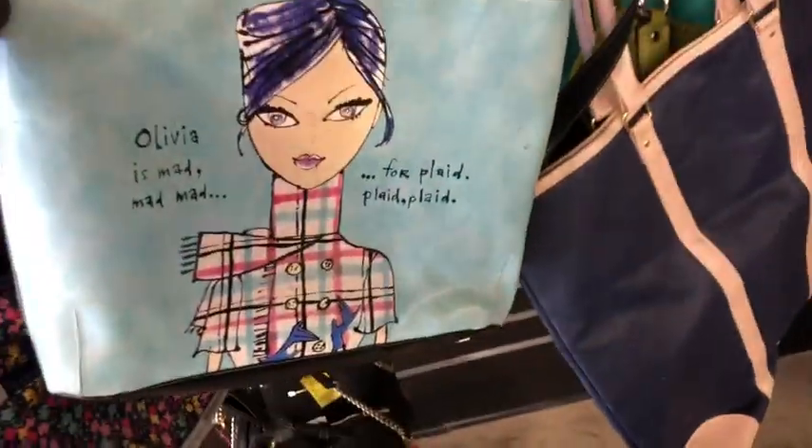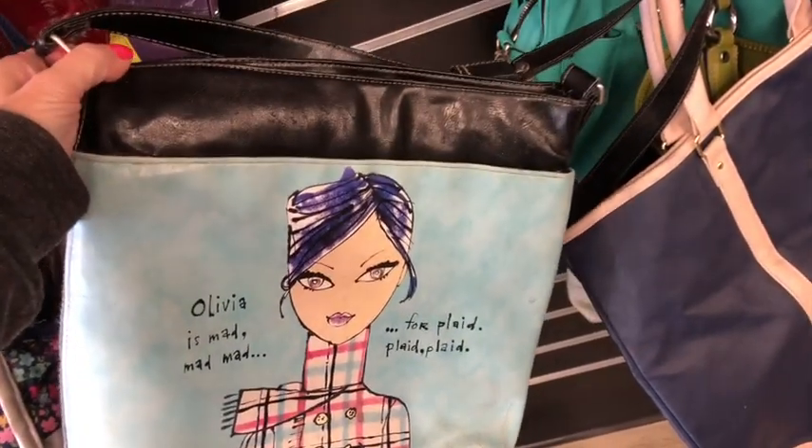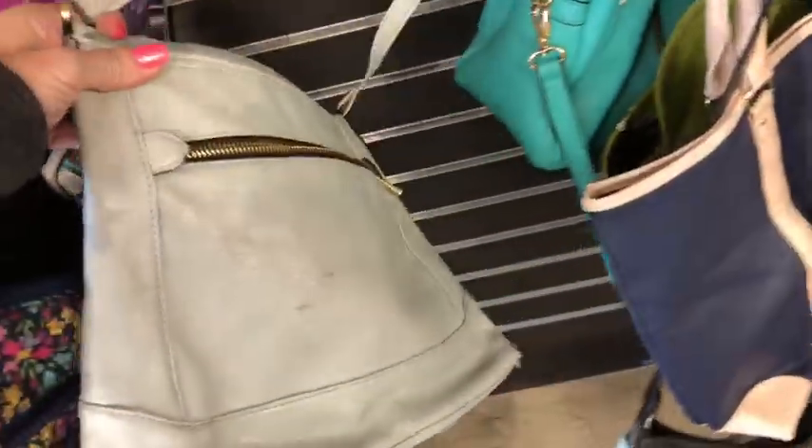What's this? Oh, look at this — it's a plaid bag. Alrighty. Is this leather? No, it's not. There's a ton of these here.